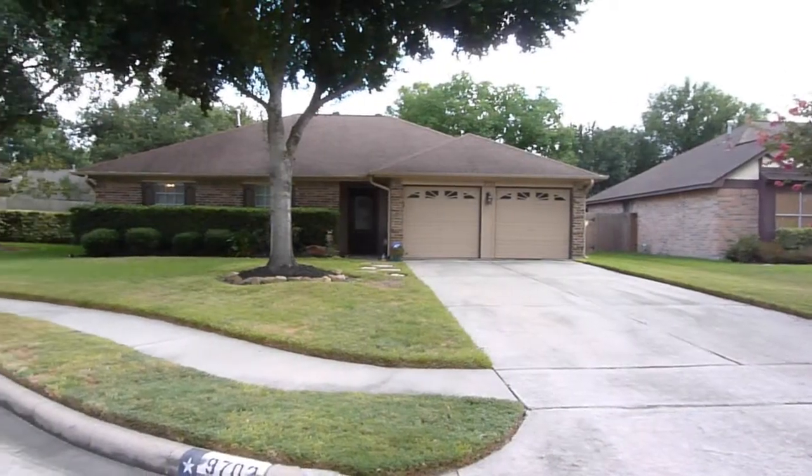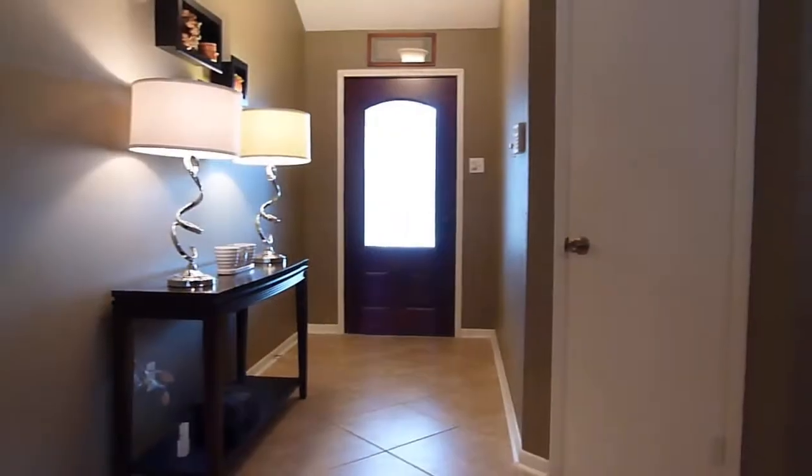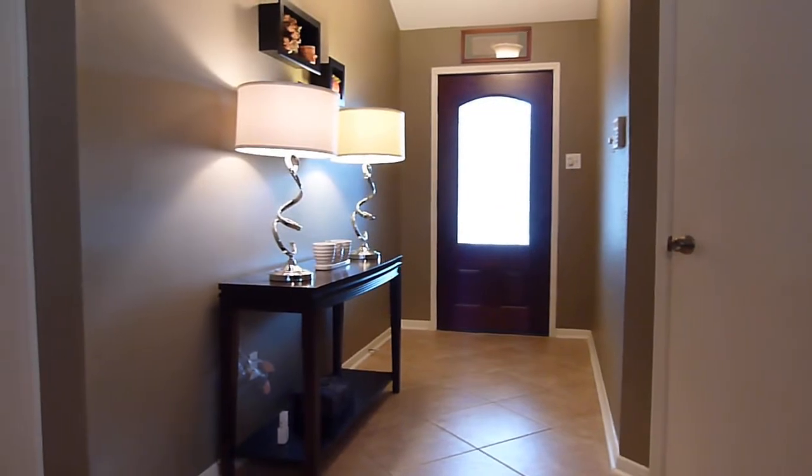This charming one-story three-bedroom home is ready for move-in. As you enter the home, you'll see the elegant foyer, which opens to the nicely-sized family room.